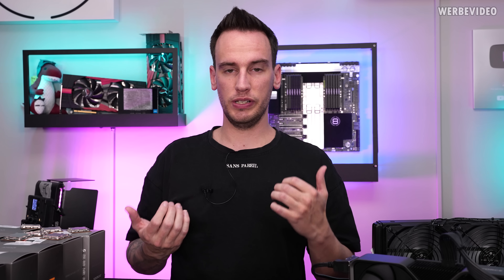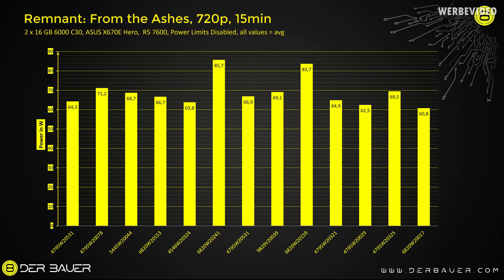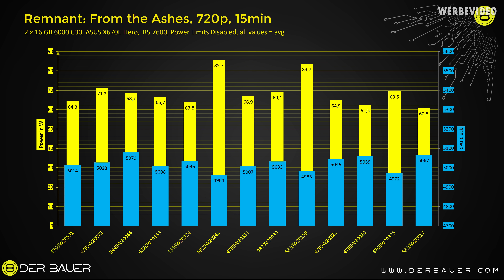Cinebench R23 is one thing, but what matters most is gaming performance. That's why I ran a benchmark in Remnant from the Ashes at 720p resolution with an RTX 4070, simply to put a bit more load on the CPU. On average over 15 minutes we saw 69W power consumption. Looking at the extremes, the lowest is 60.8W and one in the center hits 85.7W — a 25W difference between those two. The issue is the high-power CPU not only consumes more power but also fails to achieve a high clock speed, shown again in blue, meaning it also has low performance in-game.